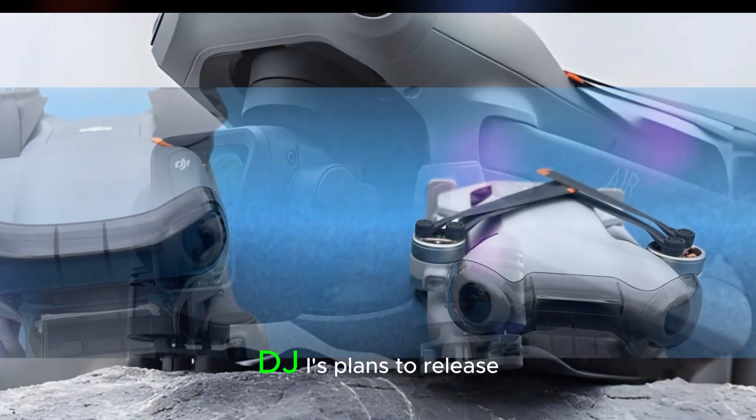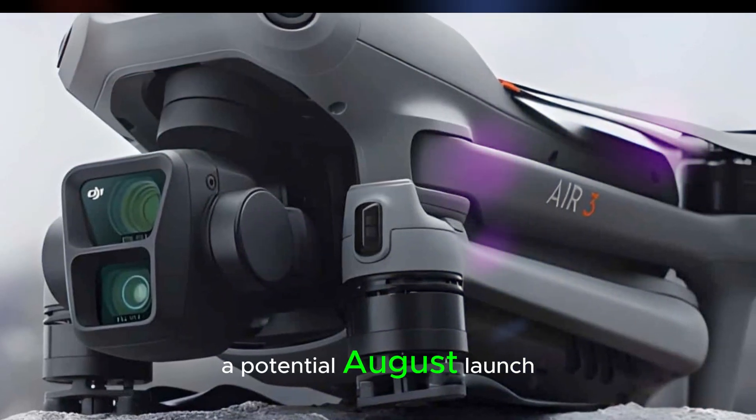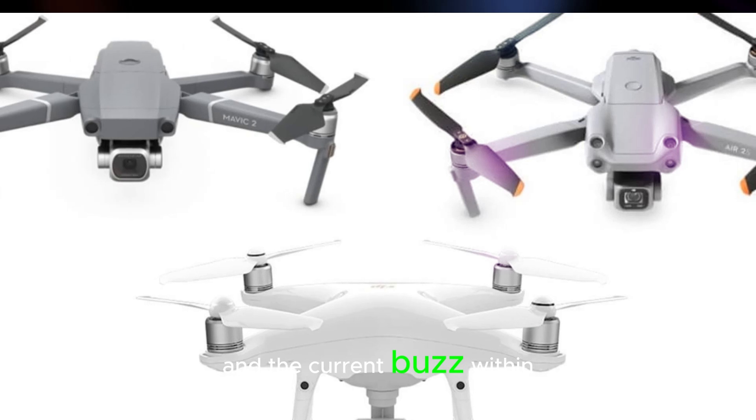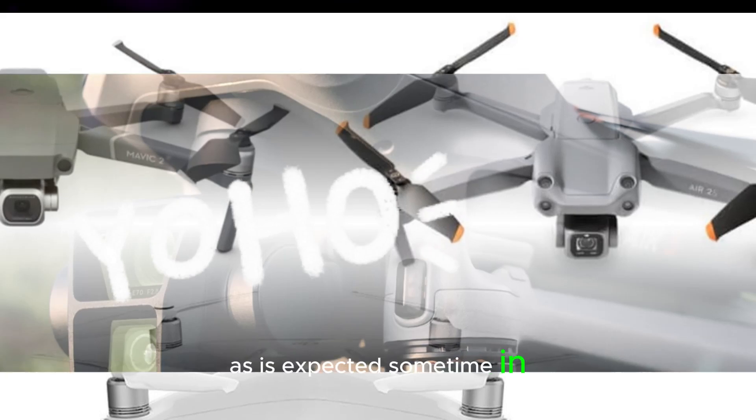This leak seemingly confirmed DJI's plans to release the Air 3S soon. Based on DJI's typical release schedule and the current buzz within the drone community, an official launch event for the Air 3S is expected sometime in August.